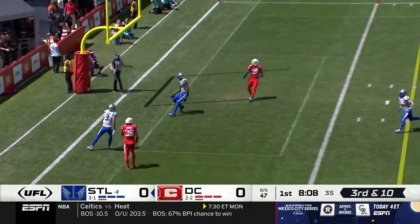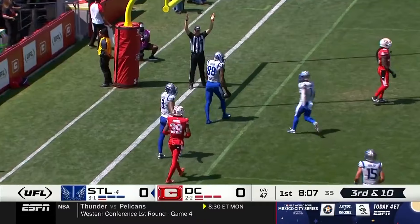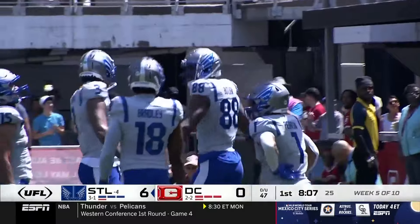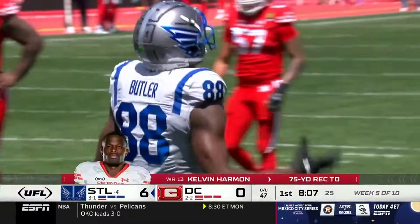On this third and ten for AJ McCarran, pressure comes — McCarran toward the end zone for Butler and a touchdown! St. Louis is on the board, first on the road in DC.